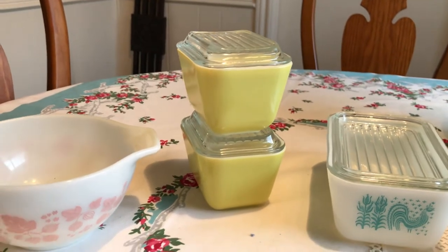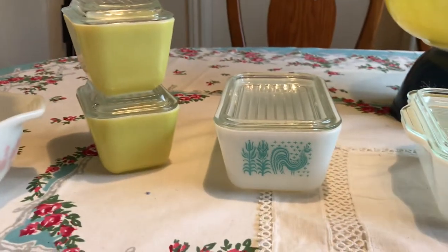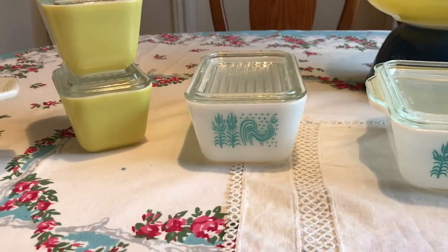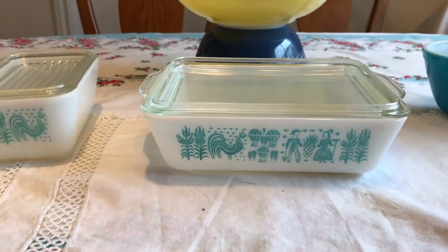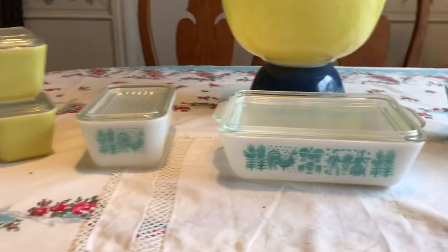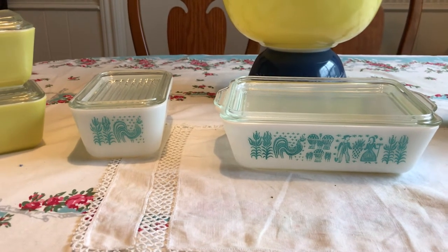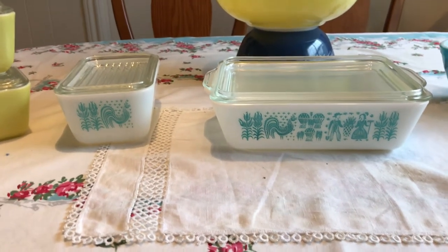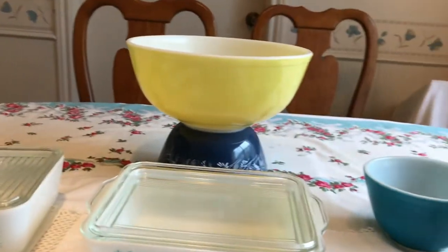I don't think I have any of the yellow ones, so I'll have to look and see what set those go to. The yellow fridge dishes are selling for $15 to $18 for the pair. This is the second medium 502 I've found, selling individually for $15 to $30. The large 503 is selling for $20 to $40, and the whole set of four Amish Butter Print is selling for $83 to $100.